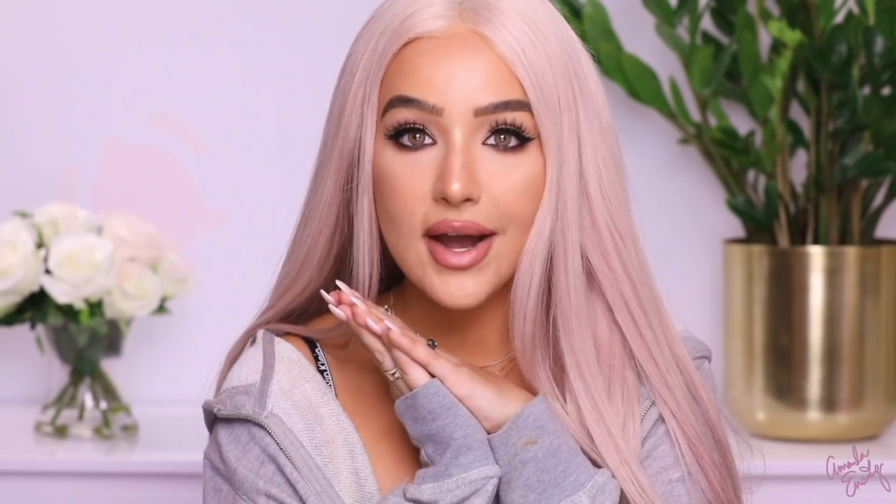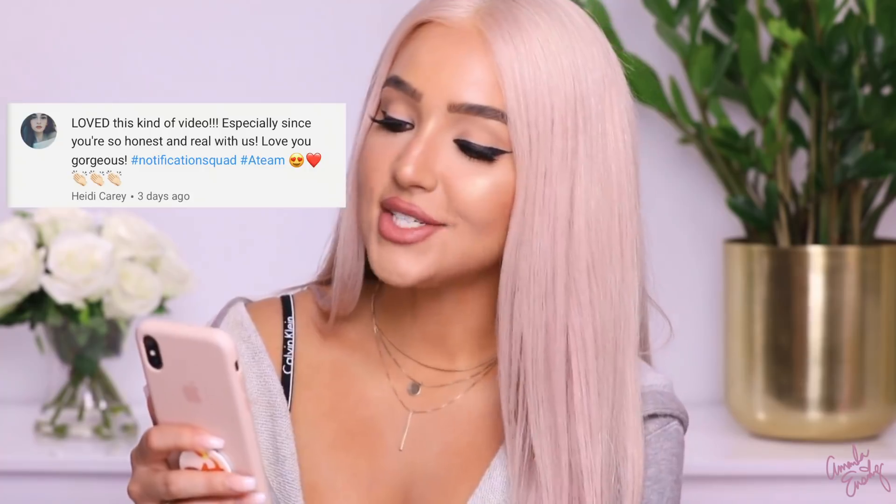So those are all my current favorite products — I hope you guys enjoyed this video! Don't forget to give it a thumbs up if you did, and hit subscribe down below. Make sure your post notifications are turned on so you never miss a video. Today's A-Team shoutout goes to Heidi Carey — she said 'Love this kind of video, especially since you're so honest and real with us. Love you gorgeous.' Hashtag notification squad, hashtag A-Team. Let me know in the comments requests for new videos, and follow me on Instagram. I love you guys — see you in my next video!